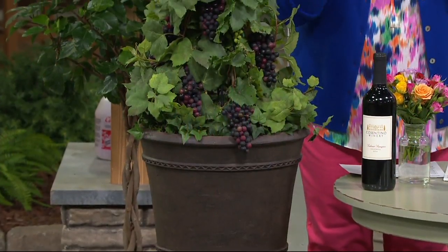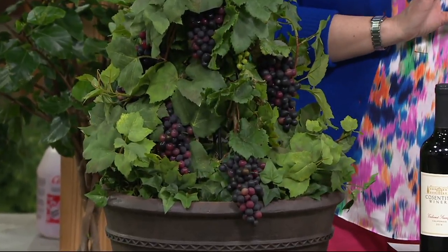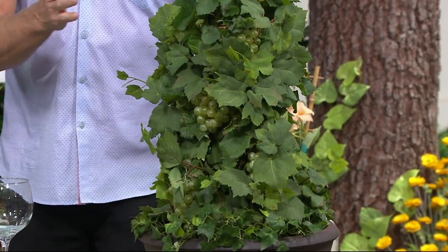You actually are also going to choose your grape variety. Do you want the Cabernet Franc, which is the purple grape? Or do you want the Riesling Pixie, which is the green grape — this golden green one over here. So you've got the choice there.